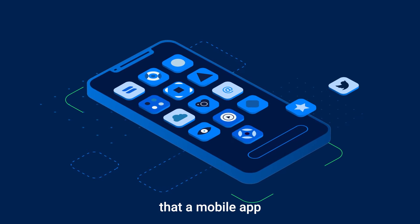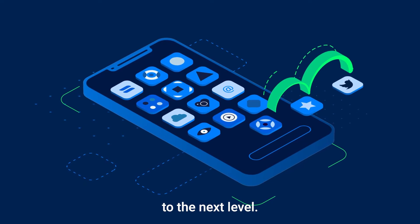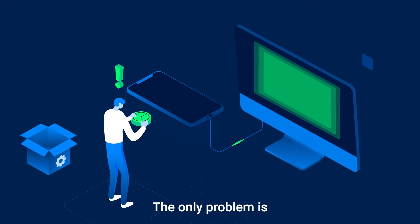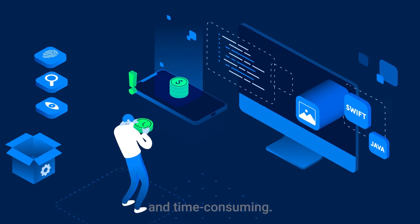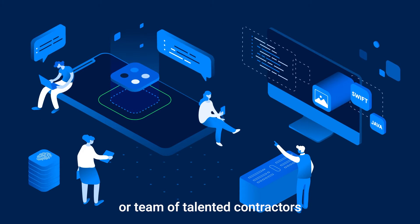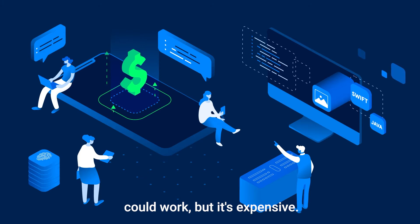So, you finally realized that a mobile app can take your business to the next level. The only problem is, making an app is complicated and time-consuming. Hiring an agency or a team of talented contractors could work, but it's expensive.